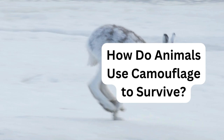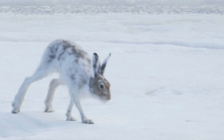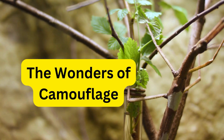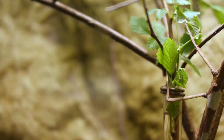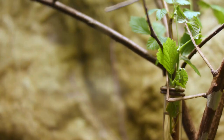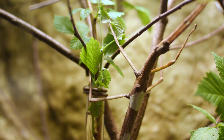Camouflage isn't just a fun trick — it's a matter of life and death for many animals. Let's dig deeper into how animals put camouflage to work in their daily lives. It's not just about hiding; it's about staying safe from predators and catching dinner. In the forest, some insects look like twigs or leaves, making it hard for predators to spot them and helping them avoid becoming someone else's lunch.